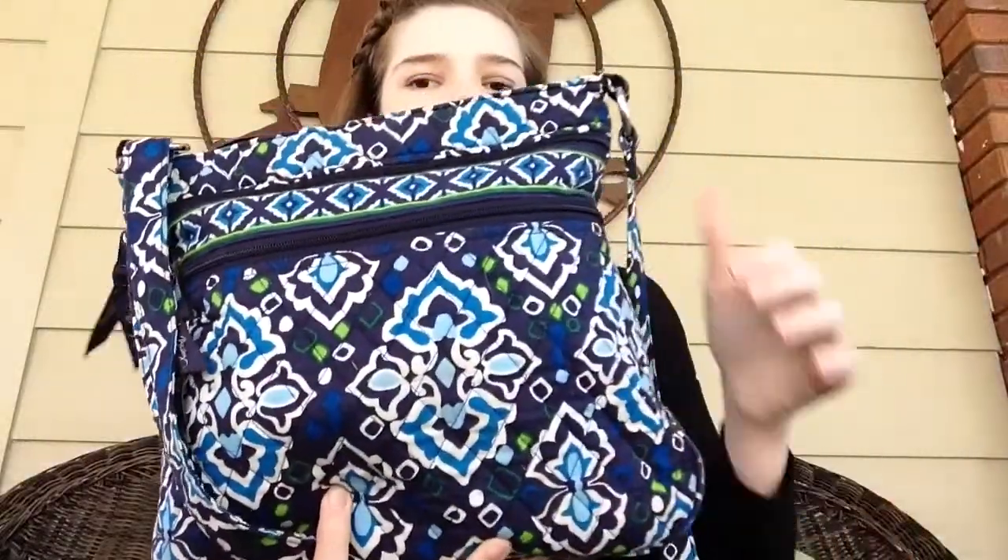First things first, you've got to find the perfect bag to bring. I always bring my hipster — the three zipper hipster from Vera Bradley, which I really like. It has a lot of compartments that are really nice and it can contain a lot of stuff.